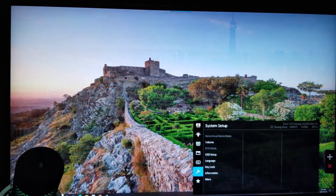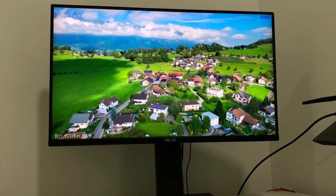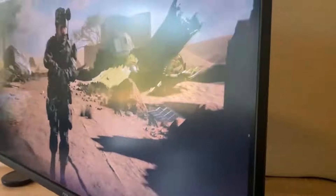Additionally, this is one of the few monitors on our list that doesn't feature full VESA-certified HDR, instead relying on HDR10, which isn't quite as robust.